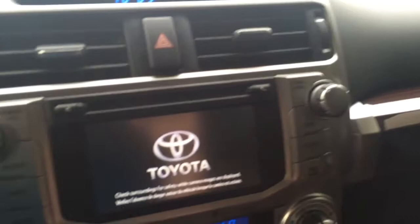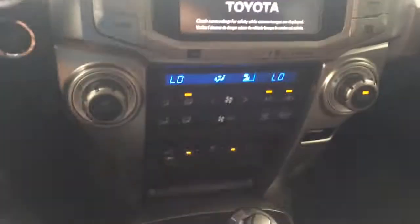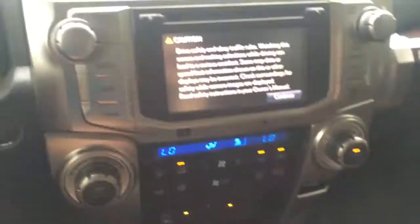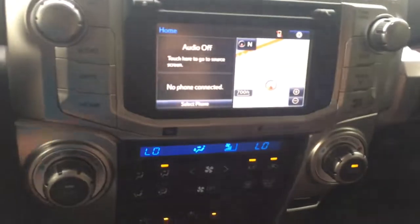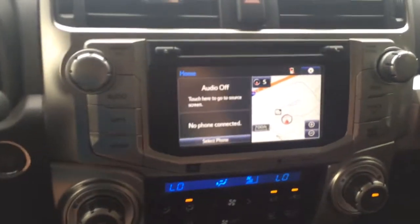Push button start. Dual climate control there. Automatic transmission. Power back glass. It's got the navigation and satellite radio.